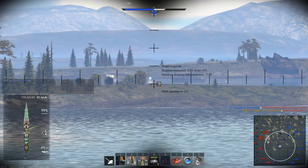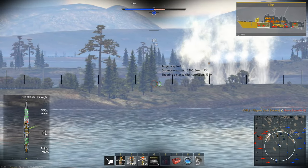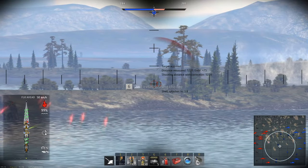The Helena was also tied with the Belfast for being the first top-tier premium, being introduced in 1.93 when the Brooklyn was still debatably the strongest ship in the game, with the Helena still being a direct upgrade to it.